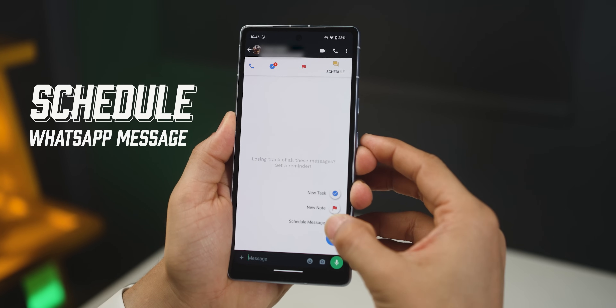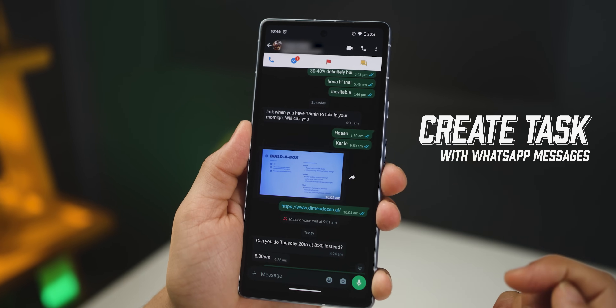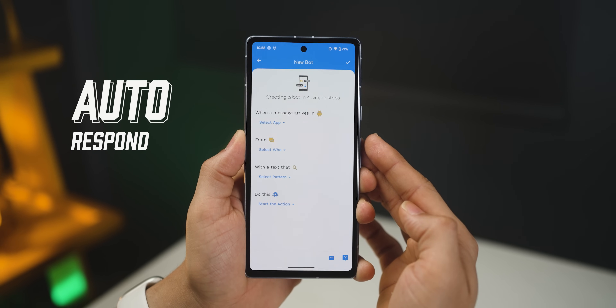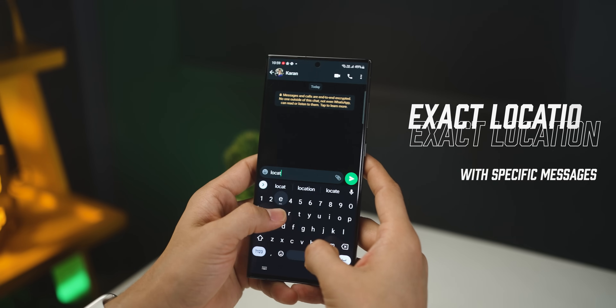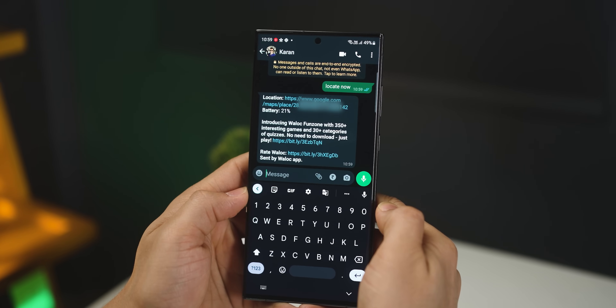Did you guys know that you could schedule your WhatsApp messages or even create a task out of a certain WhatsApp message? You can even respond to certain messages automatically on WhatsApp. And with just one very specific message to someone, you can know their exact location through WhatsApp. Now, as of today, WhatsApp does not give these functionalities, but there are some third-party apps that can help you do these things. I do believe that these apps are safe, but of course, it's still your discretion at the end.